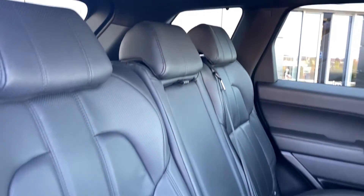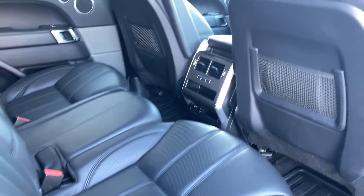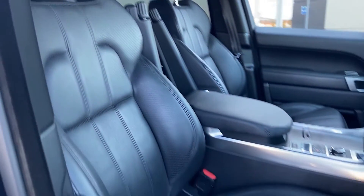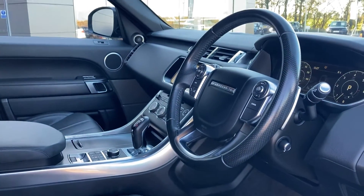Coming down to the rear of the interior, we can see the ebony grained leather seats with ISOFIX child seat clips and heated seat buttons. Coming into the front, we can once again see the leather upholstery, which is in fantastic condition. The front seats are heated and have armrests.